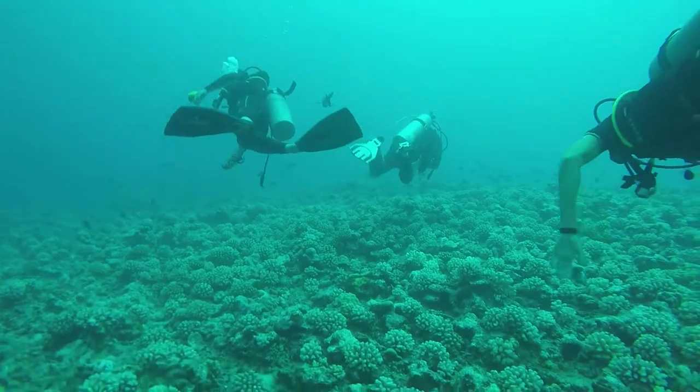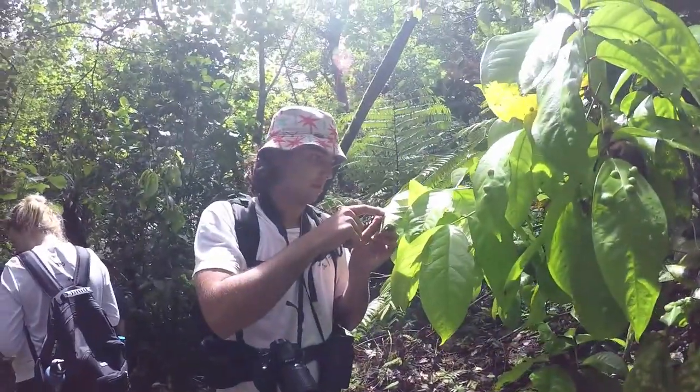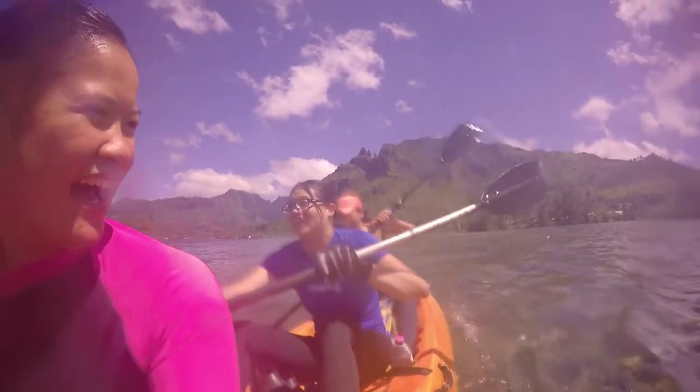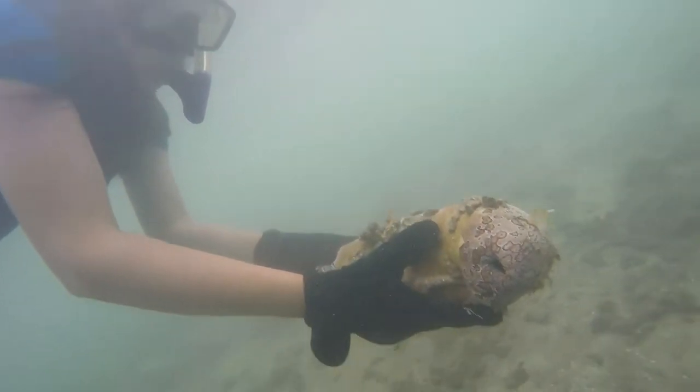By the end of the nine weeks you've really seen them mature into scientists and develop a really strong research project that ultimately can be published afterwards. It's a really great experience being a TA in the course and seeing that transition. I love getting to know the students, understanding them as people, and helping them to see how they connect as people to the way that they conduct research as scientists.